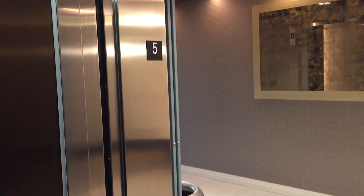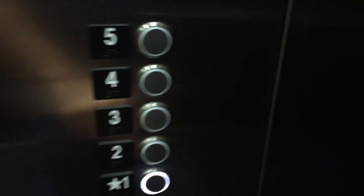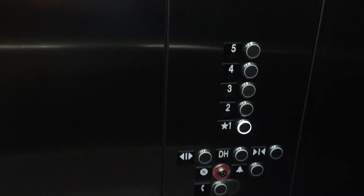It runs better than a Gen 2. Love that door operator — reminds me of a Schindler door operator. Beautiful KONE elevators, brand new. Beautiful.